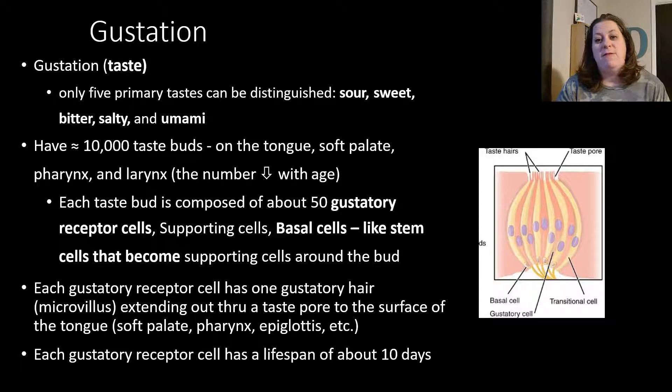Each taste bud is composed of about 50 gustatory receptor cells. They also have supporting cells and basal cells around them. Basal cells are like stem cells that can grow and become new taste buds. You can see in the picture that it actually looks like a bud, a flower, or even an onion shape. The taste bud contains the taste pore with little hairs that come off the receptor cells — the gustatory cells. Each gustatory receptor cell has one gustatory hair or microvillus that extends through the taste pore area on the surface of the tongue, soft palate, pharynx, or epiglottis.